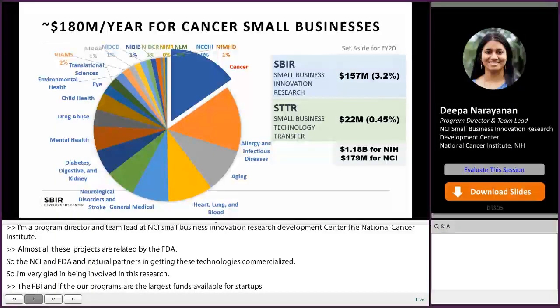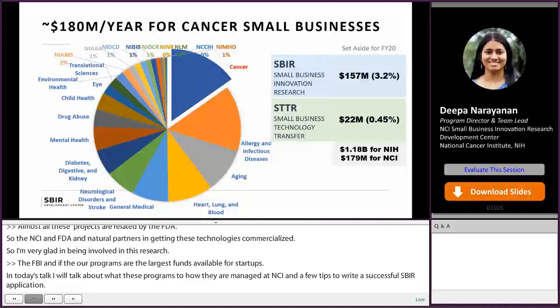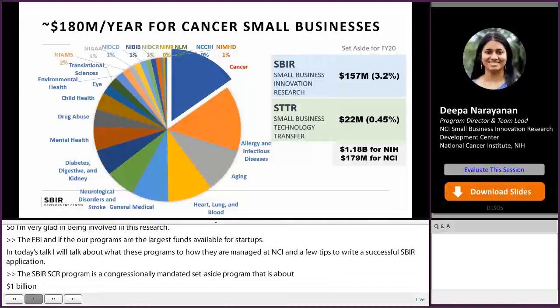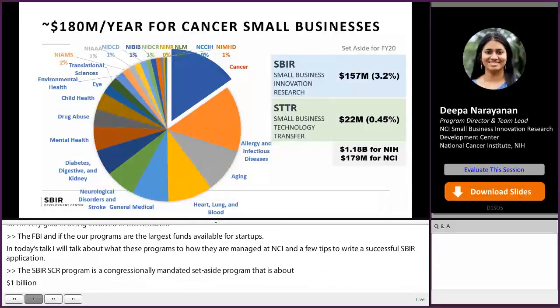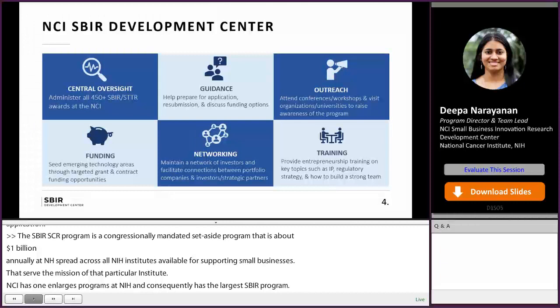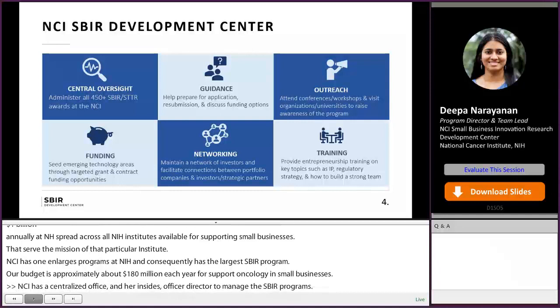The SBIR-STTR program is a congressionally mandated set-aside program. There is about $1 billion annually at NIH spread across all of the NIH institutes available for supporting small businesses that serve the mission of that particular institute. NCI has one of the largest programs at NIH and consequently has the largest SBIR program. Our budget is approximately $180 million each year to support oncology small businesses. The NCI has a centralized office under NCI's Office of the Director to manage the SBIR program. The Development Center has central oversight of the 450 projects that we support, provides guidance to new applicants, defines funding opportunities, and conducts outreach to get more promising technologies into our portfolio.